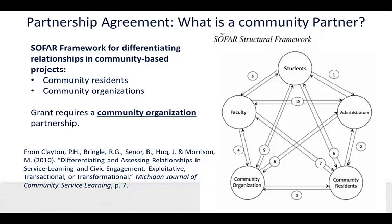Before we get into the details of the partner agreement, I want to take a minute to clarify what we mean by a community partner. On the right, you can see a graphic representation of the SOFAR framework, which is designed for differentiating relationships in community-based projects. Please note that there is a differentiation of community into organizations and residents. This distinction acknowledges that persons in these two groups often have different cultures, goals, resources, roles, and power. Given that the grant is providing resources to stakeholders for accountability as funders, our grant requires that a partner have some kind of organizational affiliation. For example, you might be working with a community resident who is part of an organization of artists. We would look for an agreement with that organization, with the community resident as the primary contact.